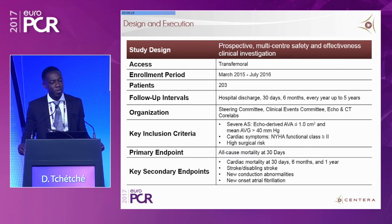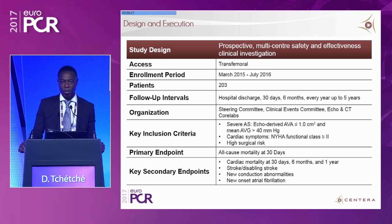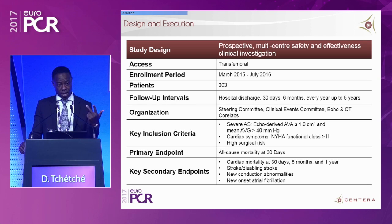Now let's talk in more detail about the registry. As with any robust registry, there was a steering committee, a CEC committee, and a core lab for both the echo and CT scans. Santera recruited 203 patients across 23 centers from March 2015 to July 2016. Patients had to be symptomatic with severe aortic stenosis and at high risk, and they were followed for 30 days, six months, one year, and then yearly for five years.